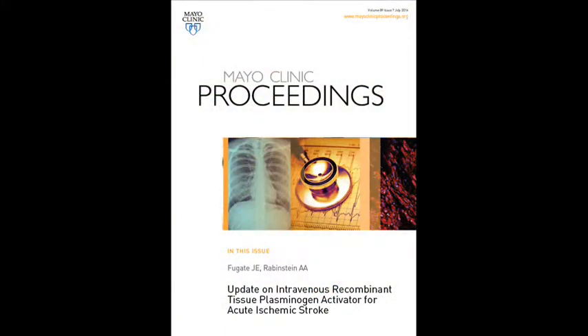Hello, I'm Jennifer Fugate, Assistant Professor of Neurology at Mayo Clinic in Rochester, Minnesota. Along with my colleague Alejandra Rabinstein, I'm pleased to present our article titled Update on Intravenous Recombinant Tissue Plasminogen Activator for Acute Ischemic Stroke. This review article will appear in the upcoming issue of Mayo Clinic Proceedings.